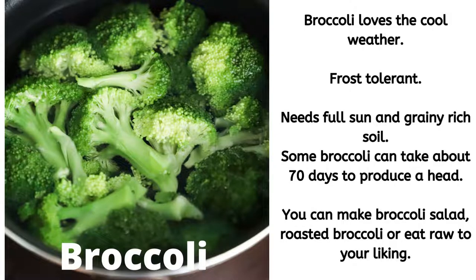Okay, so we have broccoli. Broccoli loves the cool weather and it is frost tolerant. Broccoli needs full sun and nutrient-rich soil. Some broccoli can take about 70 days to produce a head. You can make broccoli salad, roasted broccoli, or you can eat it raw — whatever you like.